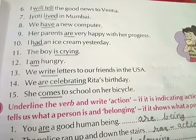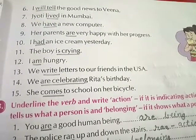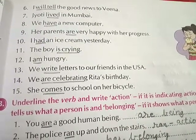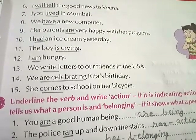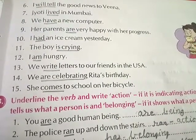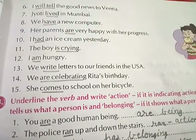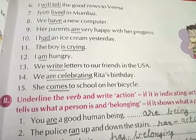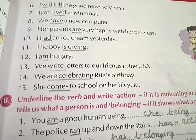Sixth, 'I will tell the good news to Veena' — underline will tell. Seventh, 'Jyoti lived in Mumbai' — underline lived. Eighth, 'We have a new computer' — underline have. Ninth, 'Her parents are very happy with her progress' — underline are. Tenth, 'I had an ice cream yesterday' — underline had. Eleventh, 'The boy is crying' — underline is crying.